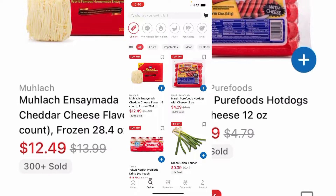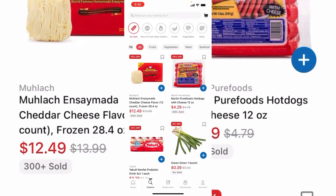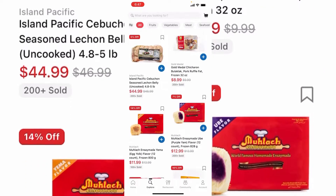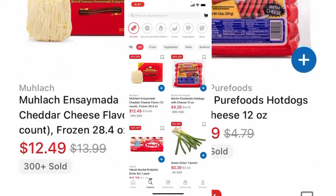It's kind of similar to Amazon — you can just choose whatever you want. I'm interested in Filipino and Philippine products, so I already ordered a bunch of them. What's cool about this app is it tells you the exact delivery date and time. When you go to your account,